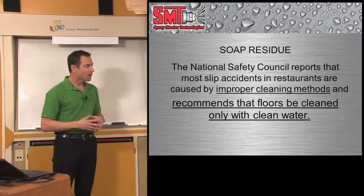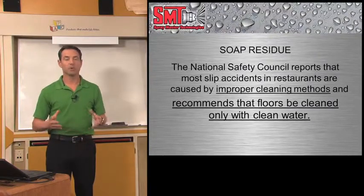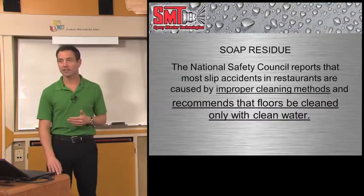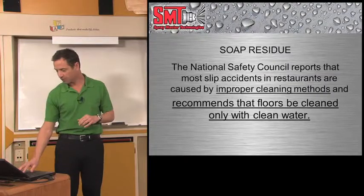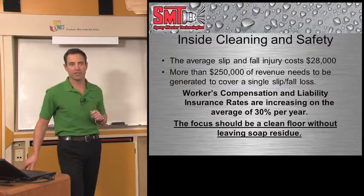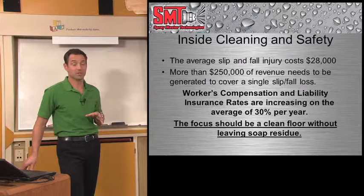Let me talk about soap residue. The National Safety Council reports that most slip accidents in restaurants are caused by improper cleaning methods, and they recommend that floors be cleaned with clean water only — no soap — because soap residue is causing the slips and falls. But soap has a purpose; we just need to get it off the floor. One out of every three of your employees is going to have a slip and fall each year. An average slip and fall injury will cost you $28,000, meaning you have to generate $250,000 to make up for that one slip and fall, with workers' compensation and insurance rates rising 30% a year.